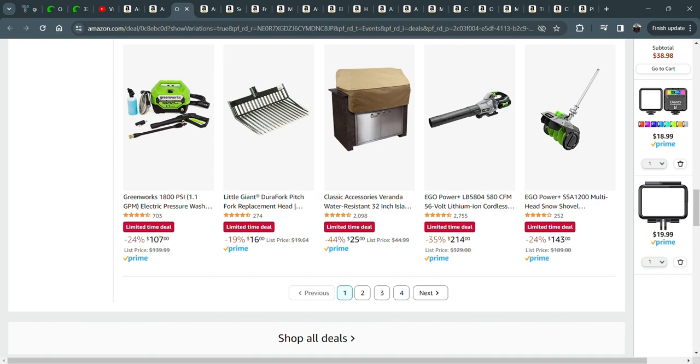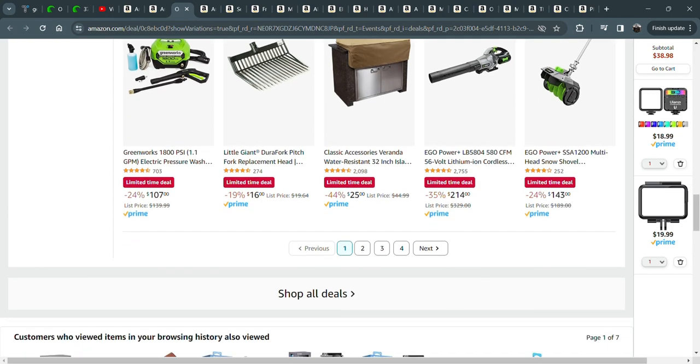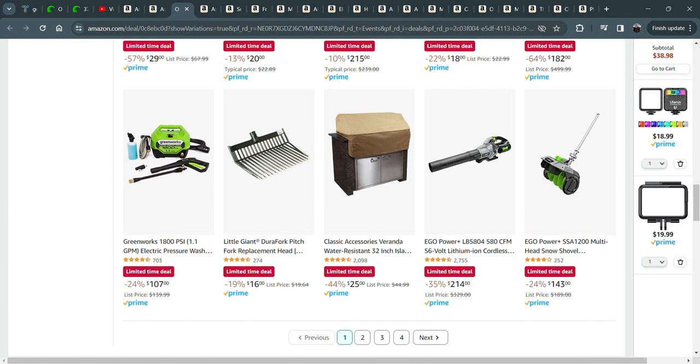I also have this Greenworks 1800 PSI pressure washer. It's small, it's compact. It runs off electricity — not gas, so you plug it in. I use it for washing my cars, washing off power equipment. I just had it out about a week ago when we had some nice weather, just to wash off some of the kids' outdoor toys.